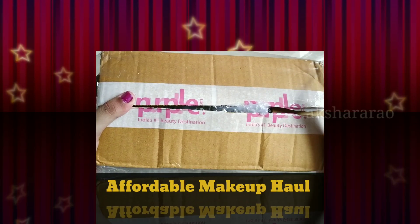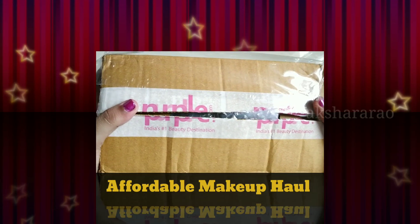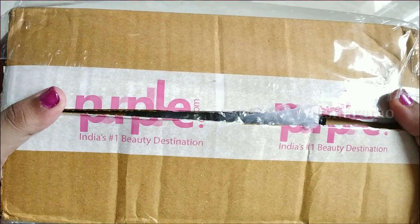Hello everyone, welcome back to my channel. My name is Akshara, and we are going to show you the purple makeup haul.